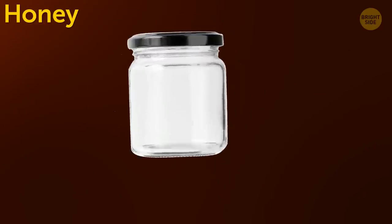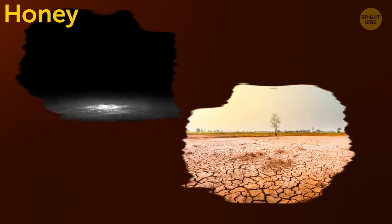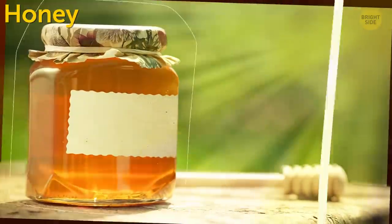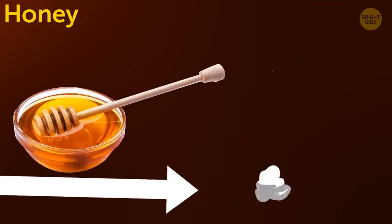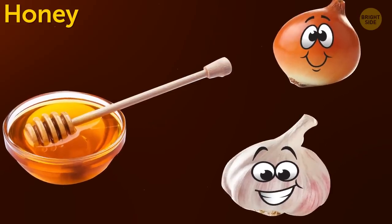Honey should be stored in a glass, ceramic, or metal container. The ideal place is dark and dry, so a shelf will do just fine as long as the cabinet has a door. If you keep honey where sunlight can reach it, it'll lose its antibacterial properties. Honey can also absorb fragrances, so it should be stored away from garlic, onion, and other infamously odorous products.